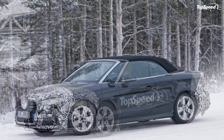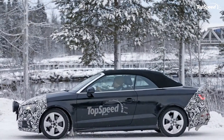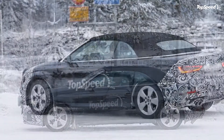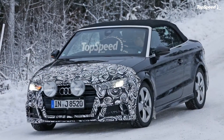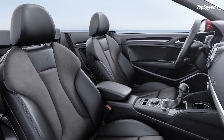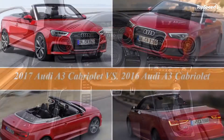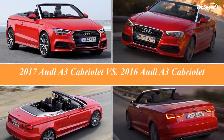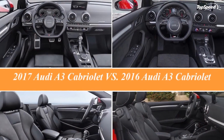Up front, the Germans changed everything but the hood. The headlamps are flatter and feature distinctive outlines, while the grille is sharper, wider, and sports new double horizontal bars. Below, the side intakes are significantly larger, while the thin vent at the bottom of the apron is shaped around the lower section of the main grille. For the first time, the A3 can also be ordered with Matrix LED technology, which is also a premiere for the segment.